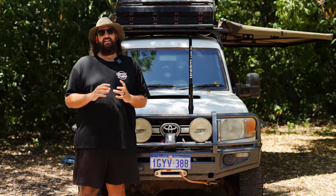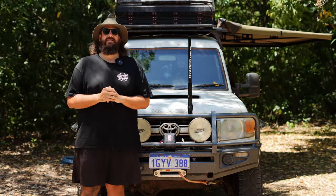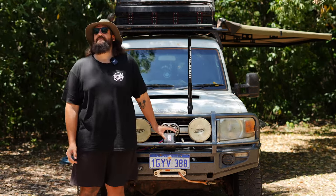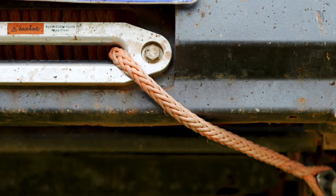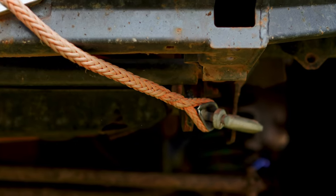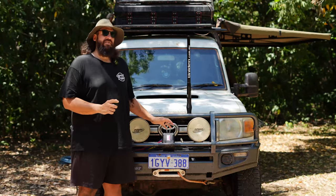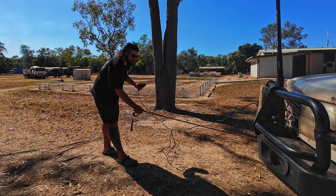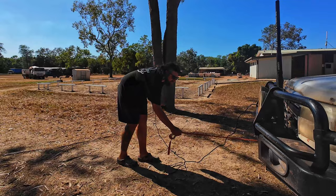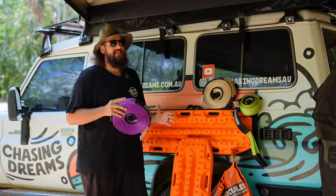A winch isn't exactly a necessity, but if you're thinking about tackling the Old Telegraph Track on your own, I think it is essential. We went with a basic one from BCF when it was on special, and it gets us out when we need it — it's a priceless bit of kit. If you're going solo, make sure you grab one, chuck it on the vehicle, and give it a test before you head out onto the track.